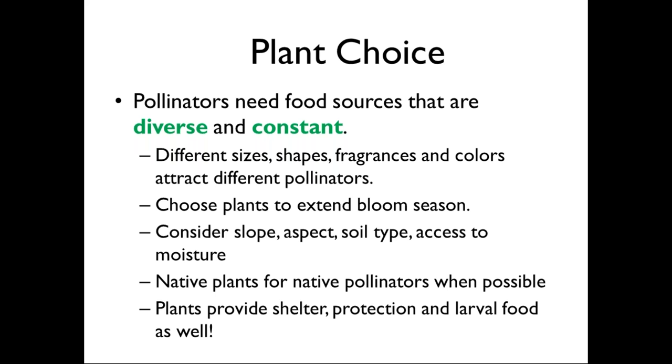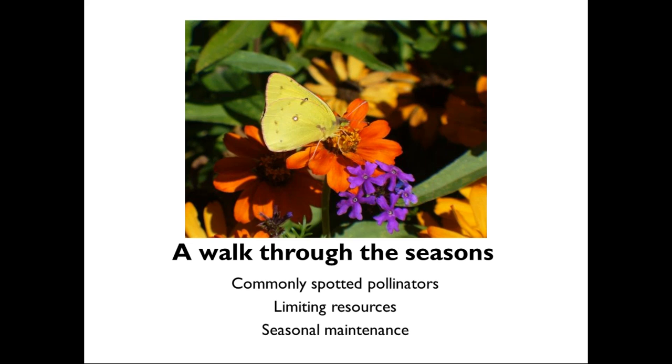Plants aren't just pollen and nectar for pollinators — they also provide resources for reproduction, shelter, and protection from predators. When you go plant shopping, it's great to choose a plant that can do double duty. As we go through the seasons in this webinar, we'll cover for each season: commonly spotted pollinators and their life cycles, resources that are limiting during that time of year, and things that are usually a good idea to do in the garden — specifically how regular maintenance chores differ for a pollinator habitat garden versus a typical residential landscape.